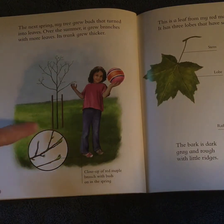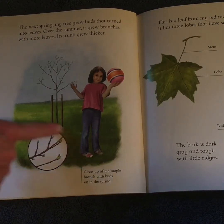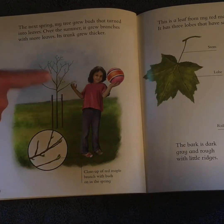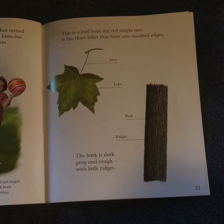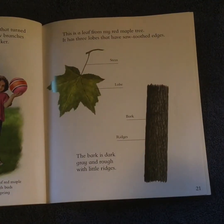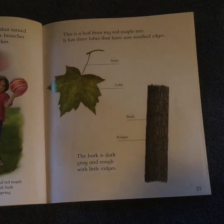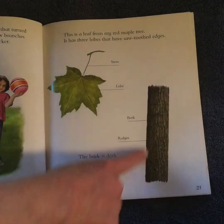This is a close-up of a red maple branch with buds on it in the spring. If you took a hand lens or a magnifier to the tree, you'd see this. This is a leaf from my red maple tree. It has three lobes that have saw-toothed edges. The bark is dark gray and rough with little ridges.